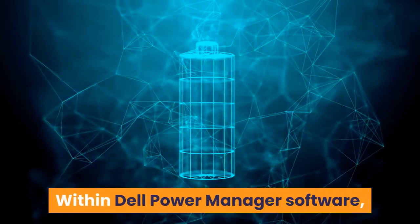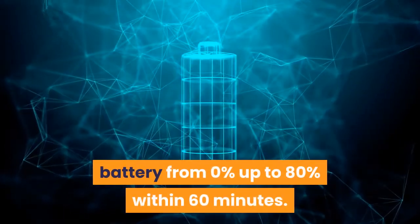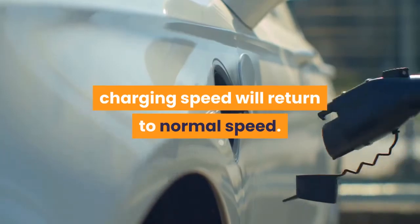Within Dell Power Manager software, selecting Express Charge can recharge the system battery from 0% up to 80% within 60 minutes. After charging has reached 80% capacity, charging speed will return to normal speed.